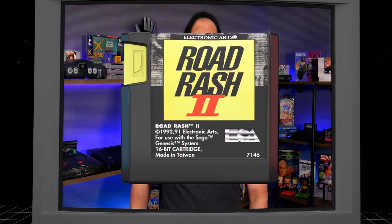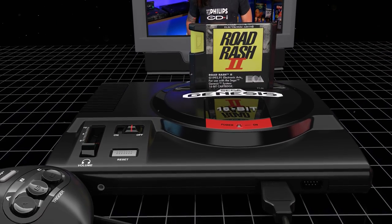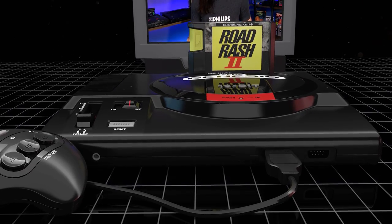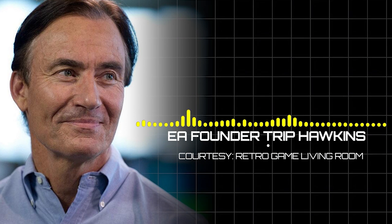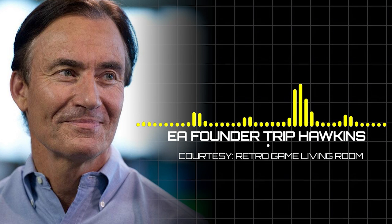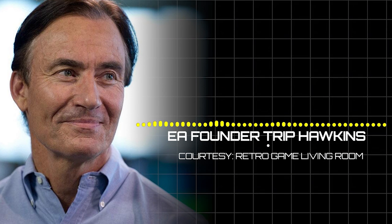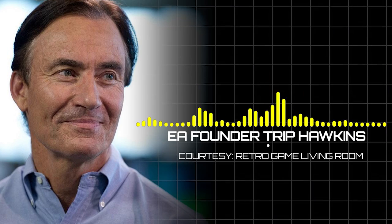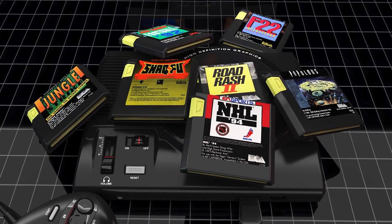But there's one shell with a backstory that's a bit more controversial and interesting than all the rest: EA's Yellow Tab carts. More than just a marketing gimmick, these cartridges are the end product of the time that EA, then a plucky underdog in the world of console gaming, bent Sega to their will by reverse engineering their 16-bit console. This is the story behind Electronic Arts' Yellow Tab Sega cartridges.